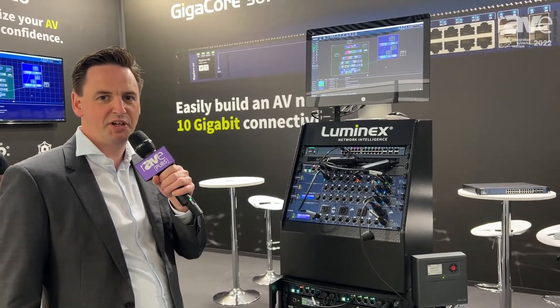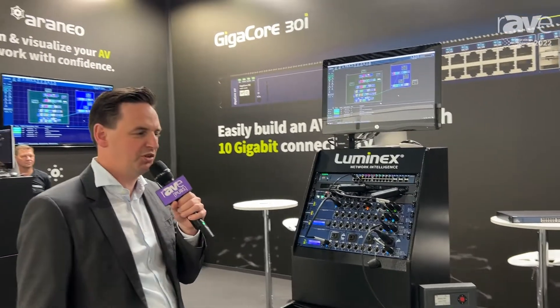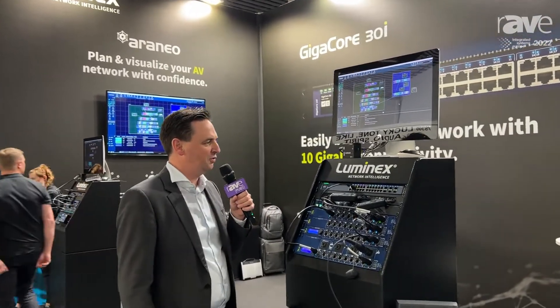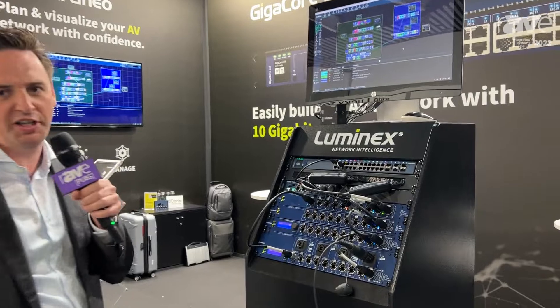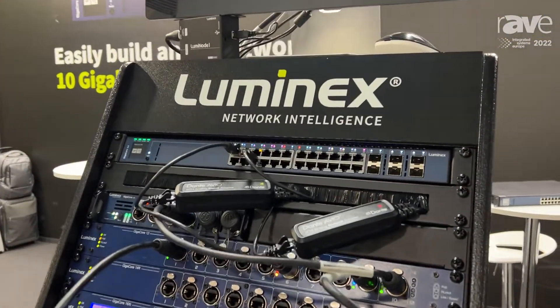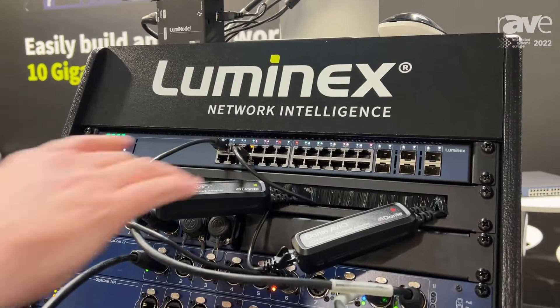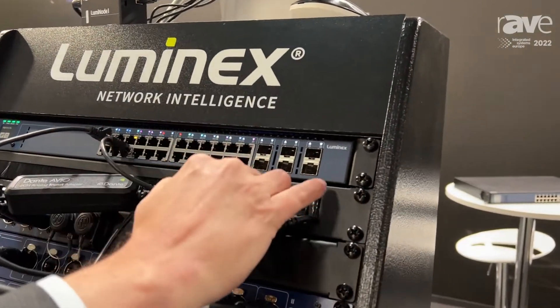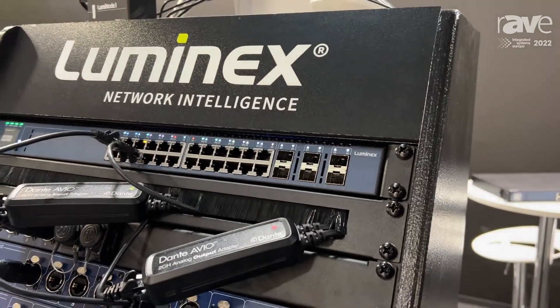Hello everyone, it's Bart Swinne from Luminex Network Intelligence. We're here at ISE 2022 and we are proud to show our latest and greatest new switch — the Gigacore 30i, which has 24 gigabit copper ports and six SFP+ 10 gigabit ports.